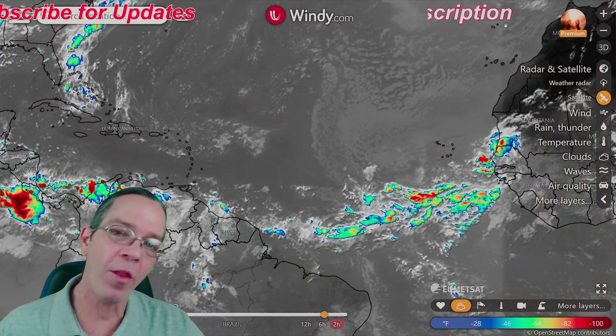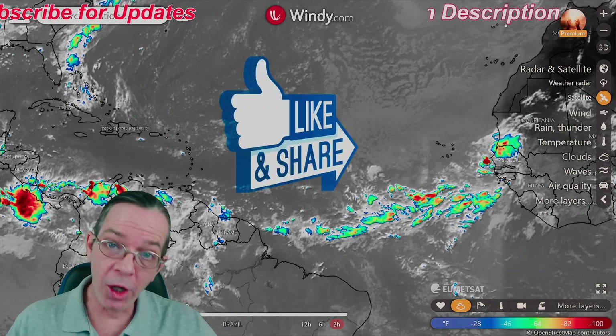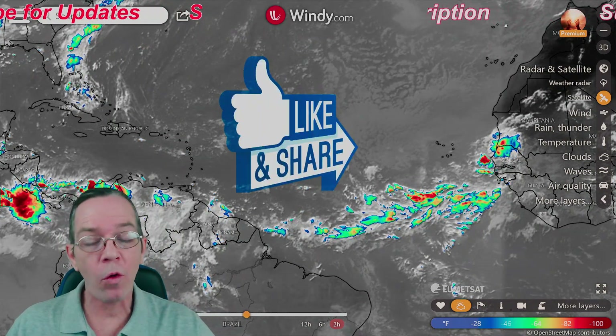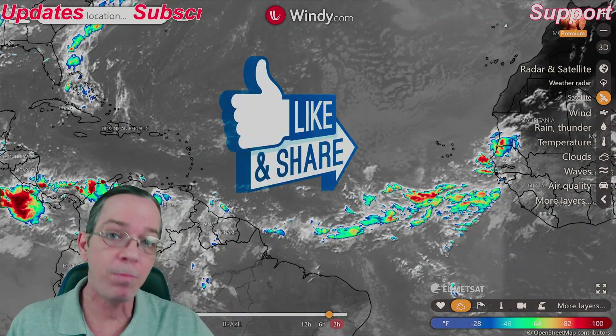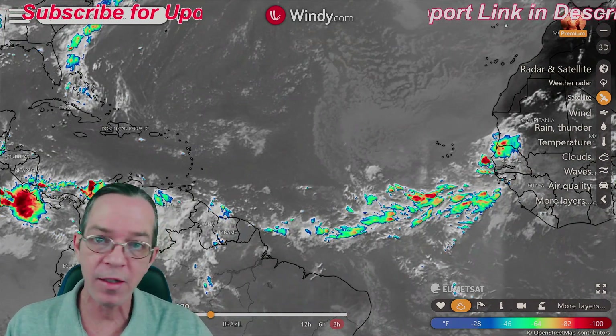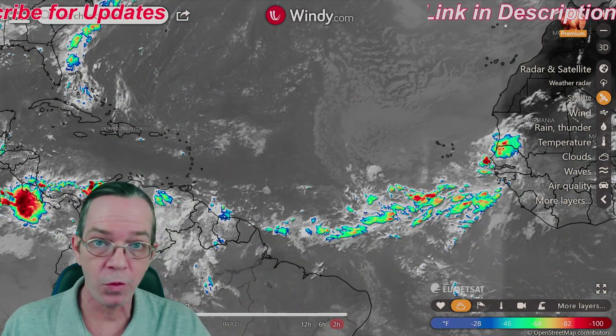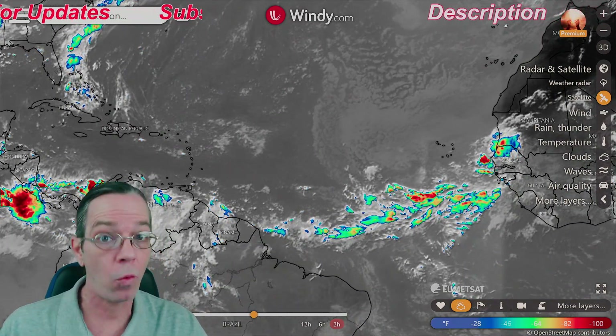Good morning, Mark here — Weatherman Plus, good afternoon if you're watching later. I've got a good tropical update for you. Both the Euro and GFS are showing a major hurricane coming mostly to the southeast of the U.S., and I have the time frame you need to think about. Hurricane season is about to ramp up.